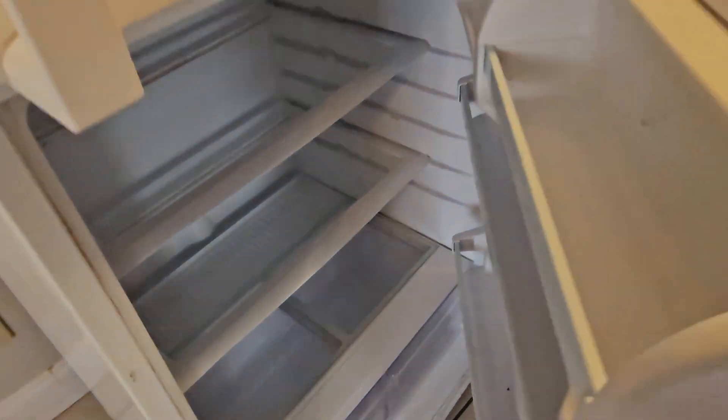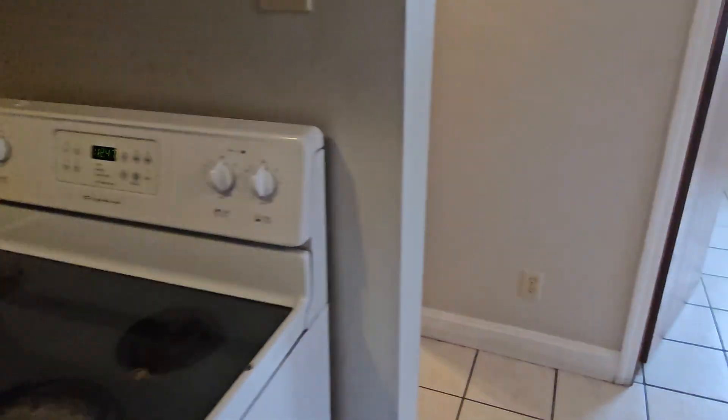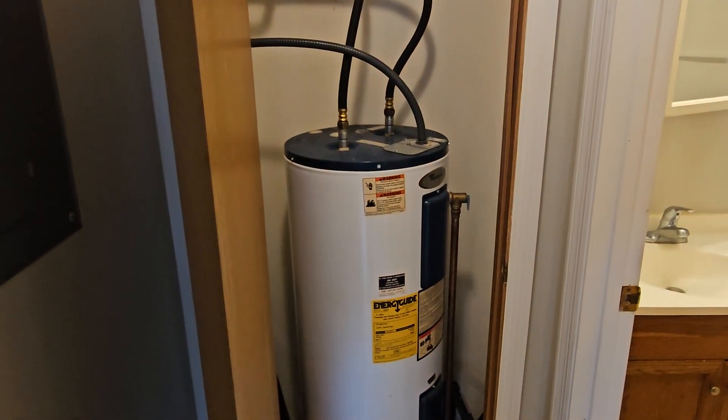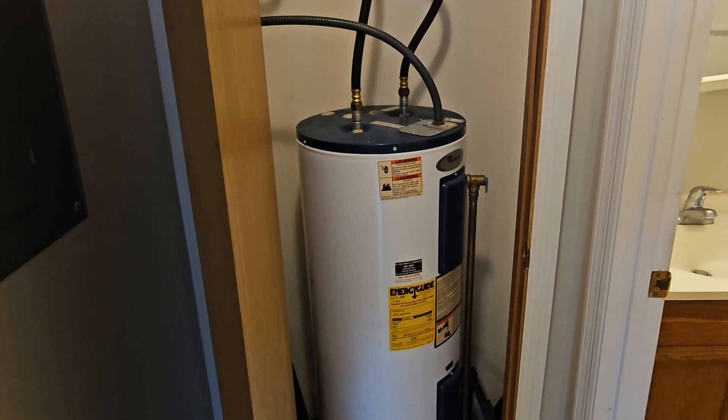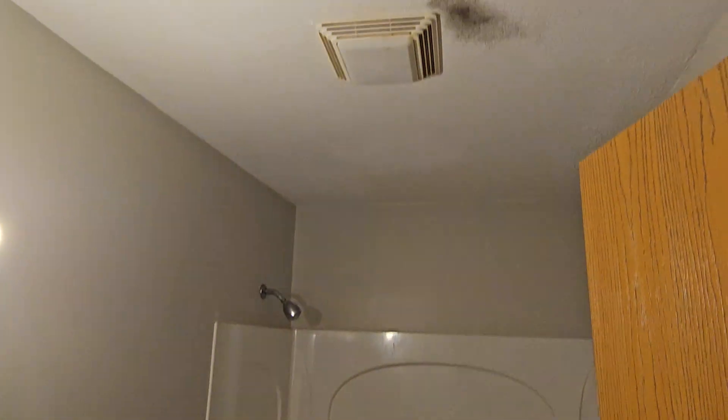At least the fridge is not horrible — I've seen a lot worse. Not sure what's going on there, but in here we have the old water heater. I've changed like four or five of these out in the last year. I may or may not go ahead and change that one. And in the bathroom — more mold.